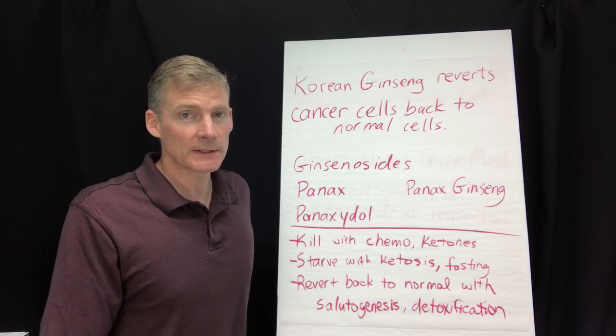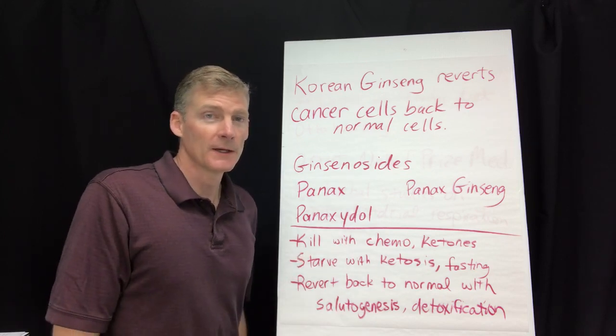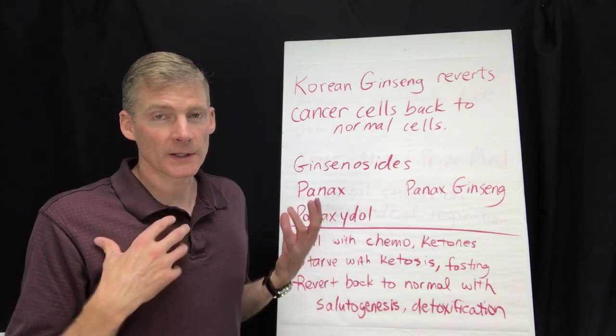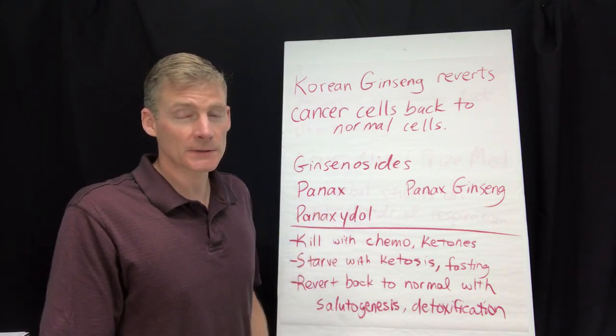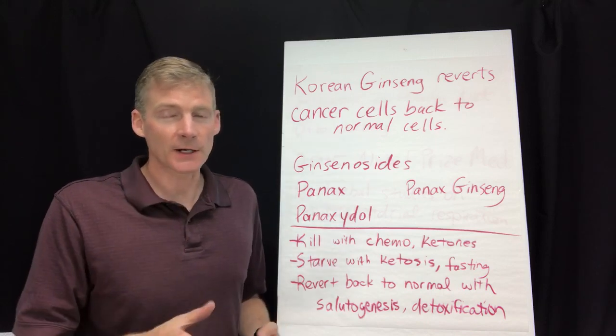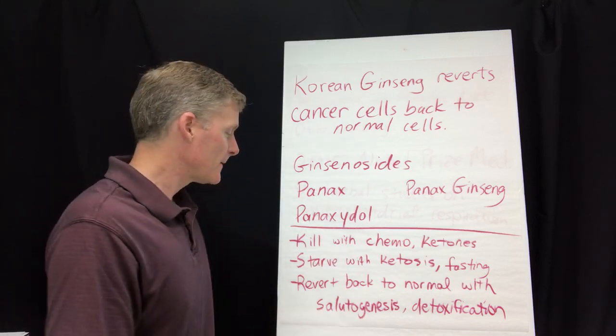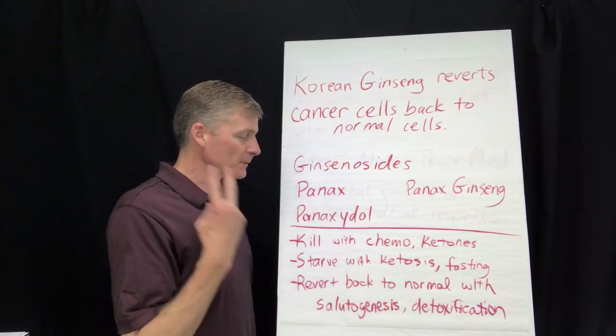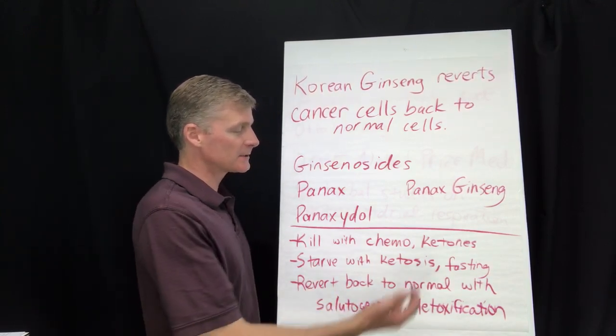I have a patient currently getting chemotherapy, and the deeper he gets into ketosis, the easier it is to go through the chemotherapy treatments — that's backed up by research. Number three is reverting the cells back to normal, which involves two concepts: salutogenesis and detoxification.